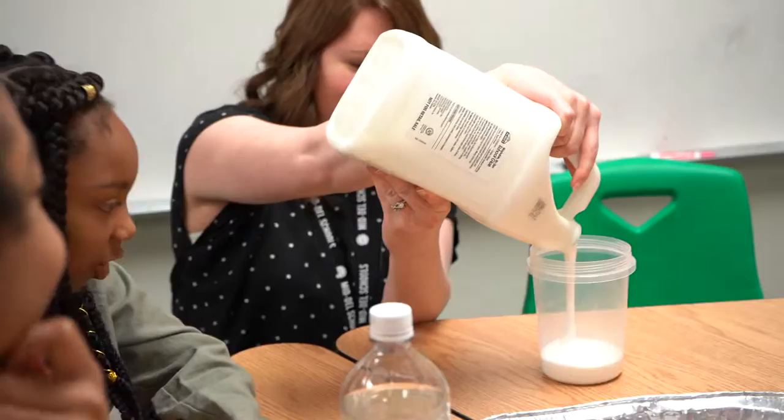Anytime anything explodes or changes colors, my kids love it, so I wanted to make sure that it was an exciting lesson.